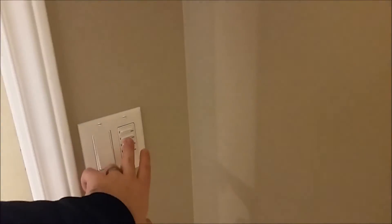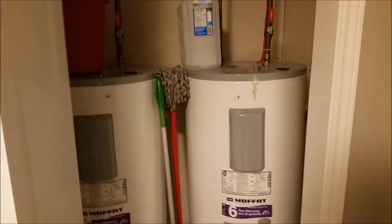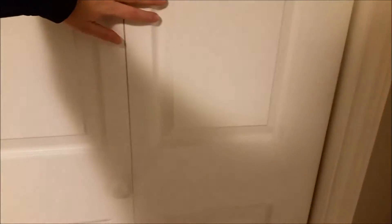There are timers for the fan. Most of the things I'm pointing out, Jeremy put in himself — except for these, which have been there. But he put the door on, so that's good, and painted it.